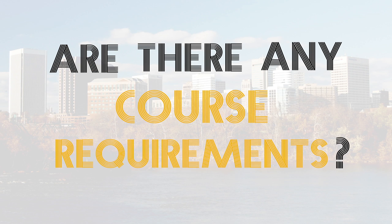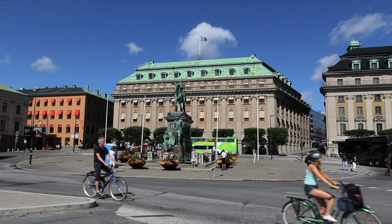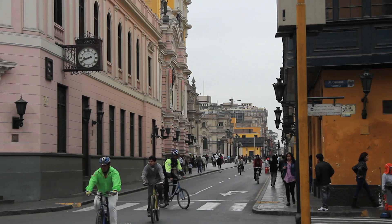Are there any course requirements? All students must have access to a reliable bike and helmet. Students should feel confident and comfortable with urban bike riding at a moderate pace.